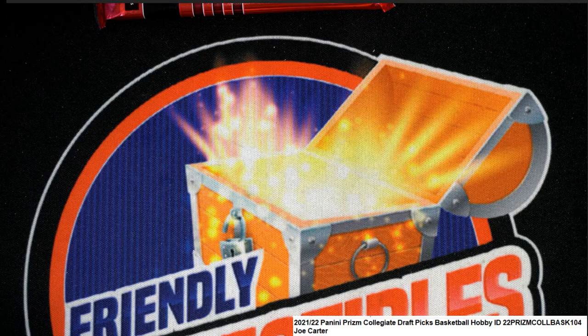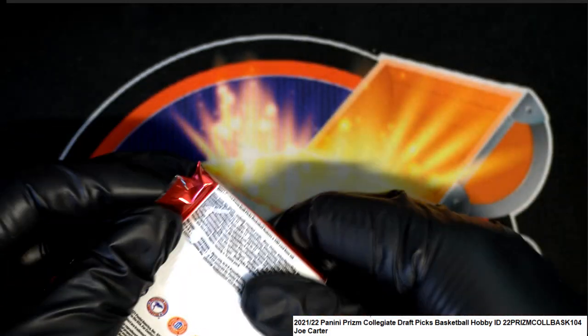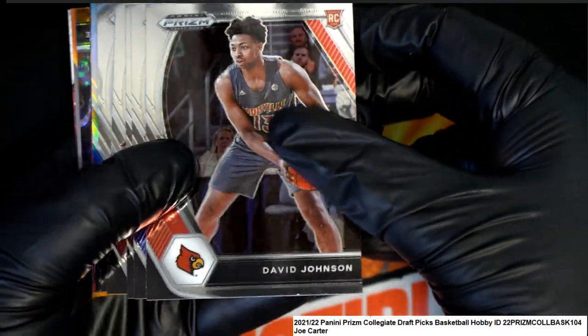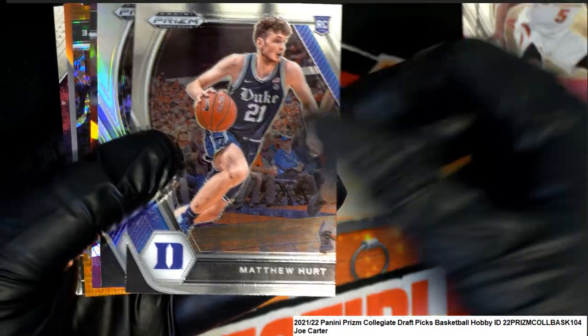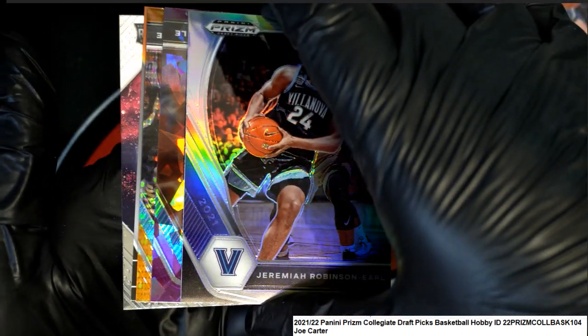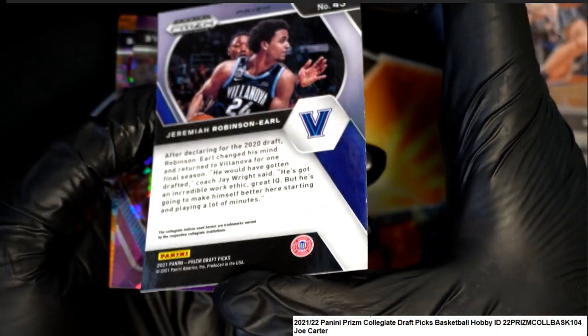Let's get ready for pack two. Let's pull some heat, let's pull some fire! David Johnson, RJ Barrett, James Harden — nice! Duke rookie. Jeremiah Robinson-Earl — that's a nice silver. Wow, yes! Some more good hits coming up. Look at these colors we're seeing right here.